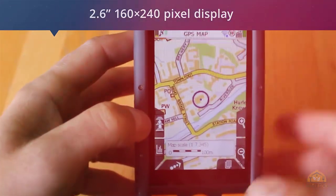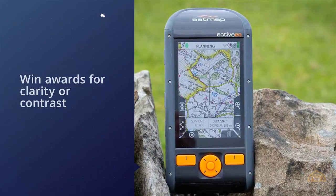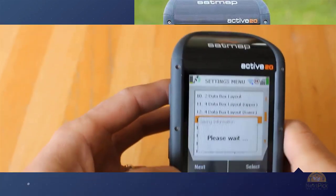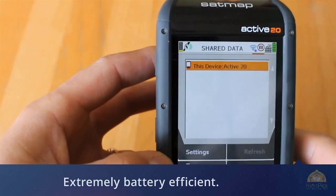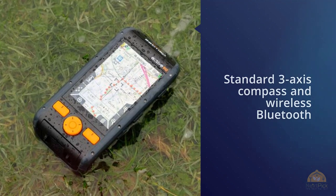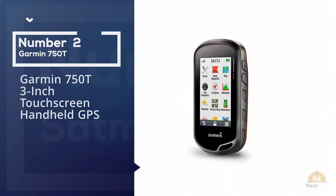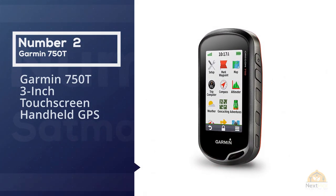While the 2.6-inch, 160 by 240 pixel display won't win awards for clarity or contrast, it's extremely battery efficient. The GPS Map has been upgraded and now features the industry-standard three-axis compass, wireless Bluetooth, and ANT+ connectivity.